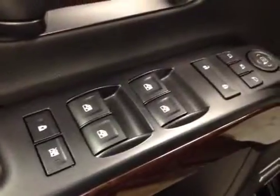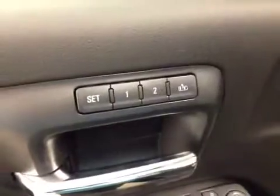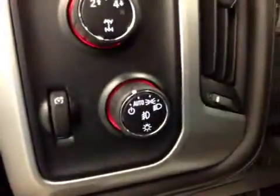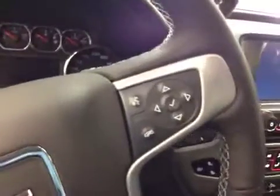Interior options: you have power windows, power locks, power mirrors, power folding mirrors, memory seat with easy exit, power driver seat with lumbar support, trailer brake, four-wheel drive controls, light controls, cruise control, and hands-free communication.